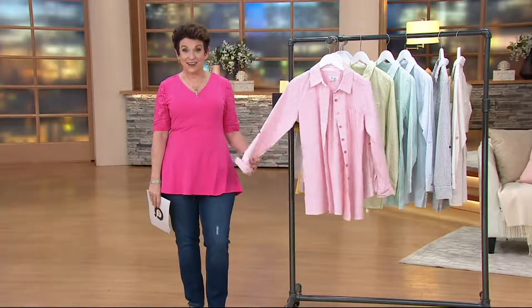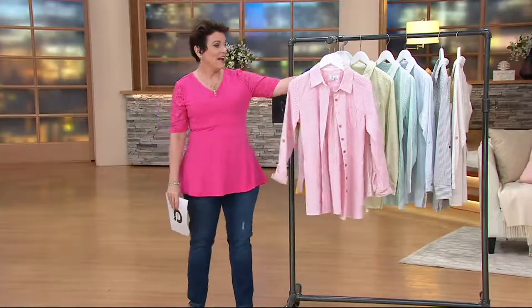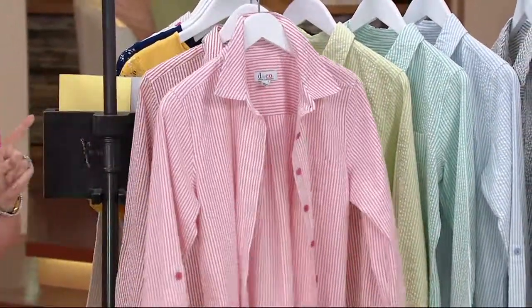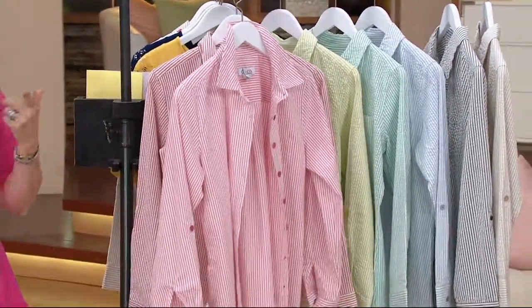2,000 of you have already ordered this Seersucker Big Shirt, which is a true classic. There's something about a pop collar, but the problem with pop collars is sometimes they don't stay up and you're always futzing with it.